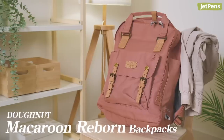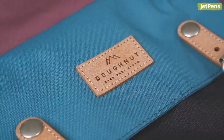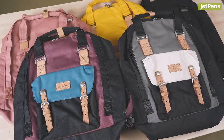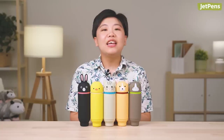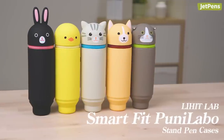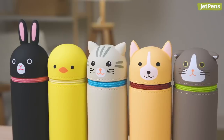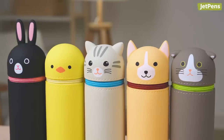Donut Macaroon Reborn Backpacks bring new life to recycled materials. The sustainable polyester fabric is made from plastic bottles. The leather details use leftover leather scraps that are shredded and formed into a uniquely textured material. These backpacks are available in the large size, which can fit most 15-inch laptops. Lee Head Lab's Smart Fit Pudi Labo Stand Pen Cases are some of the most popular pen cases at JetPens, and for good reason — these innovative pen cases transform into pen cups just by pressing down on the bottom of the case. Lee Head Lab has released limited edition animal designs that are just adorable. Pick from Black Rabbit, Chick, American Shorthair, Corgi, or Scottish Fold.